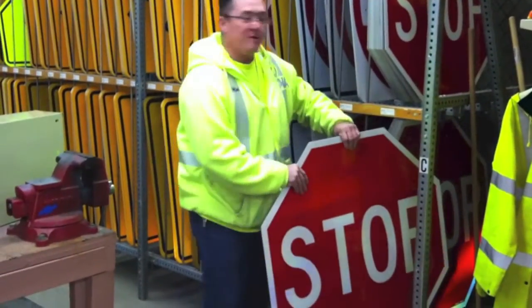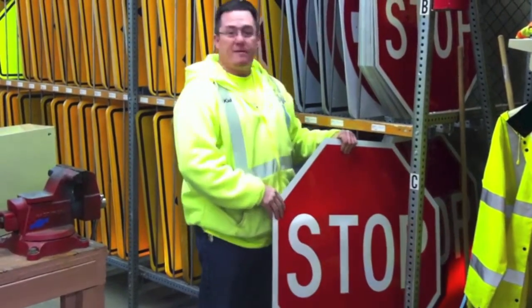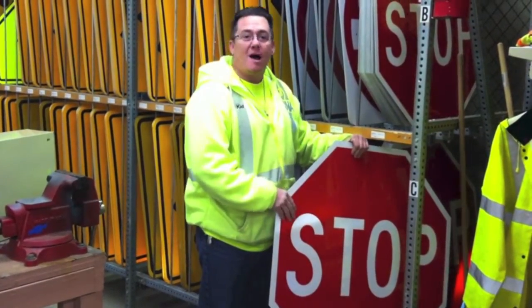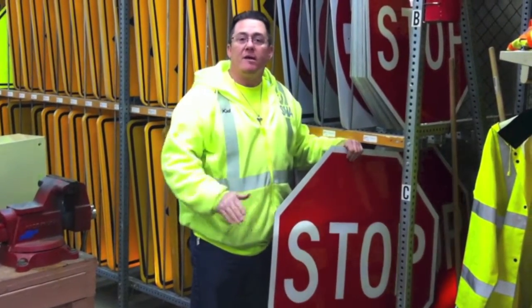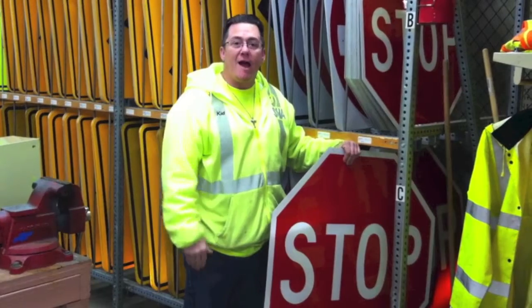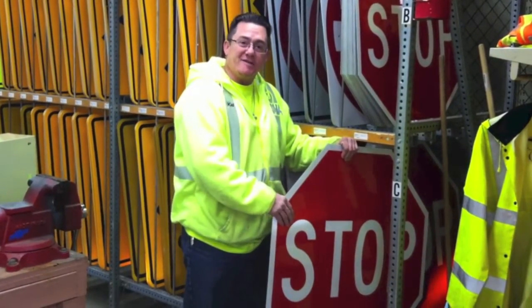This is a 36 by 36 red stop sign. They're a bigger size due to certain areas of the roads that may have higher accident rates or a higher speed limit, which makes them easier to see.